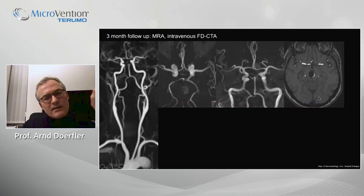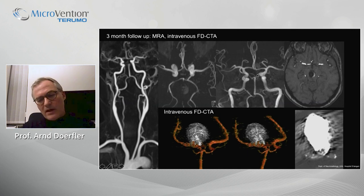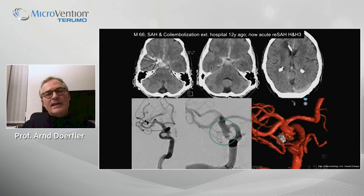This is already the follow-up — a non-invasive follow-up after three months using MRI. We routinely use our flat panel technology after intravenous contrast for follow-up. Despite some artifacts from the large coil basket, there is no recanalization after three months. We decided to stop clopidogrel and scheduled the patient for a six-month follow-up, still to be awaited.